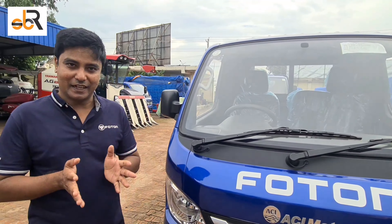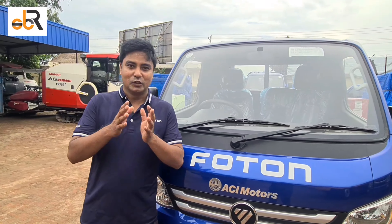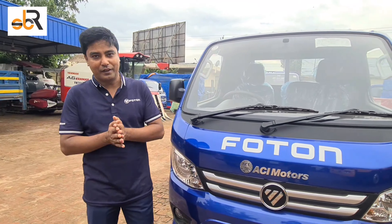Good day. So, we have to look at the ACI Motorcycle and ACI Motorcycle.